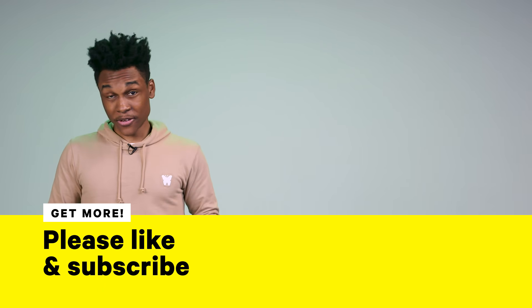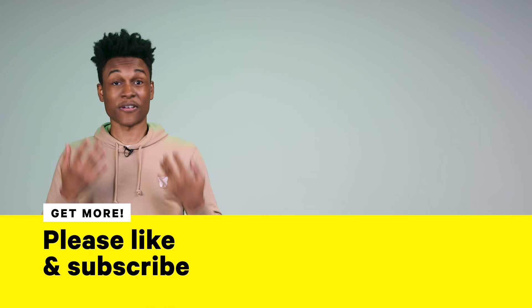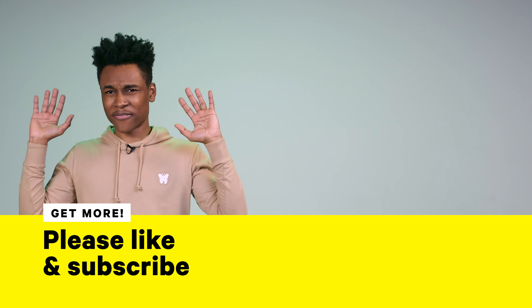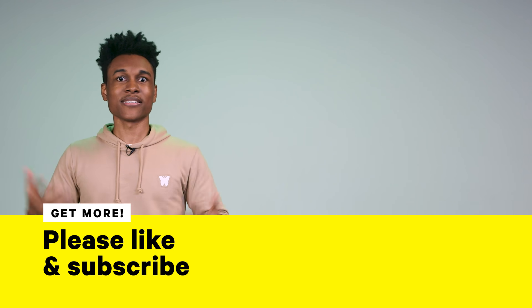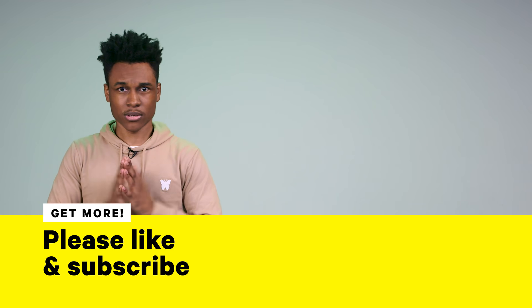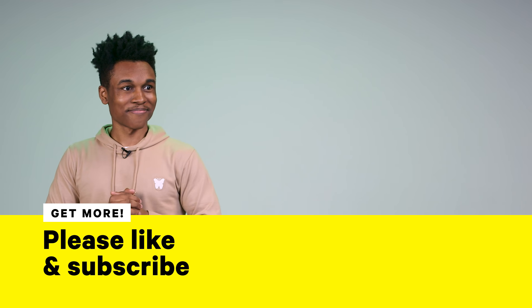Hey guys, thank you so much for watching this video. Let us know in the comments below what's your favorite disaster movie. I'm a big Day After Tomorrow fan — I remember seeing the wave take over Manhattan for the first time before I even saw New York, so it's still amazing. As always, please subscribe to NowThis Nerd, and I will see you guys in the next video. Bye.